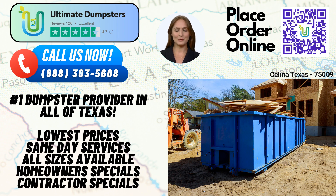To place an order with Ultimate Dumpsters, you have two convenient options. You can call our friendly team directly, or use the QR code displayed in the video to place your order online. Here's an exclusive offer for our current platform users: enjoy a 25% discount on dumpster rental orders by placing your order online.